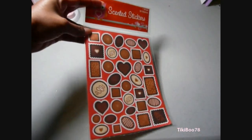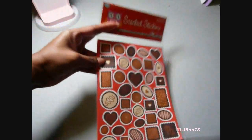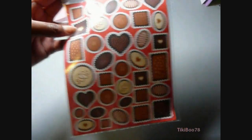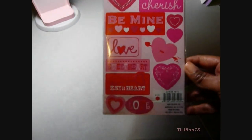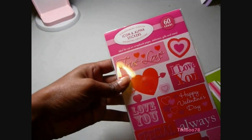And these were some scratch and sniff stickers. I didn't actually smell them yet, so I don't know if they smell good or bad. And these are just some stickers — pretty big variety.